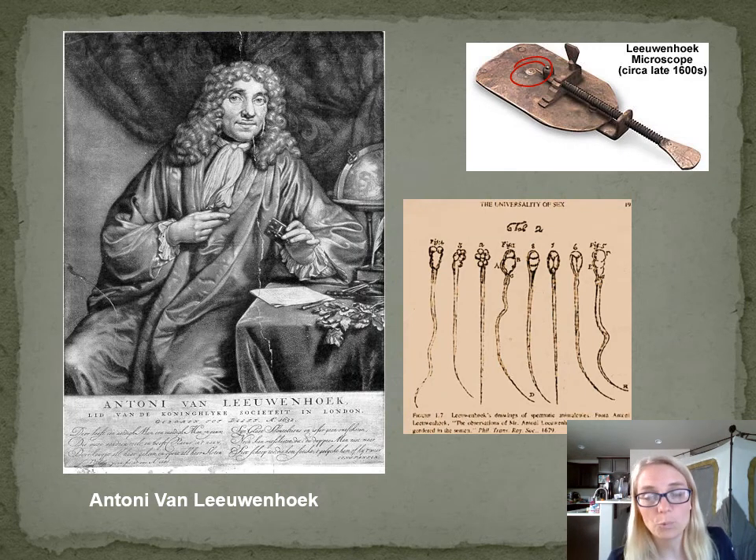He called them wee beasties. Here's a picture of one — if you think of what he looked at, those are sperm. He looked at his sperm under the microscope. He looked at anything he could get his hands on. He was just fascinated by all the detail he could see. He was writing back and forth to the Royal Society in London and they were publishing his work. He was a very interesting individual — he made a microscope for every specimen and didn't reuse them very often, so he ended up with over 400 microscopes displayed in his house. If he wanted to look at something again, he just grabbed that microscope, looked at it, and put it back. That is the beginning of our story — how we first got to see microbes.